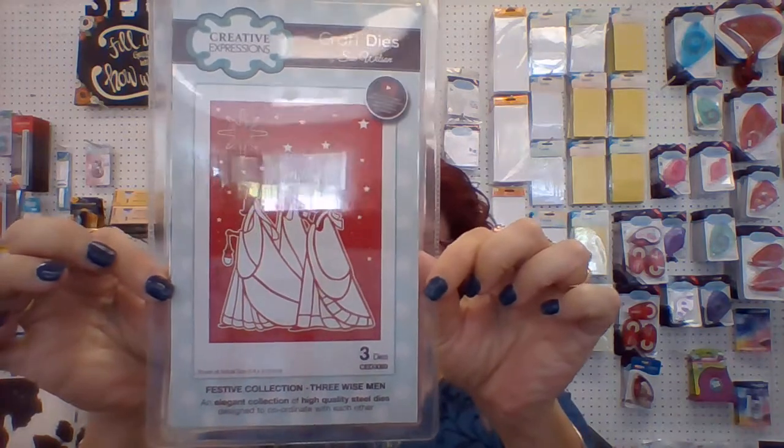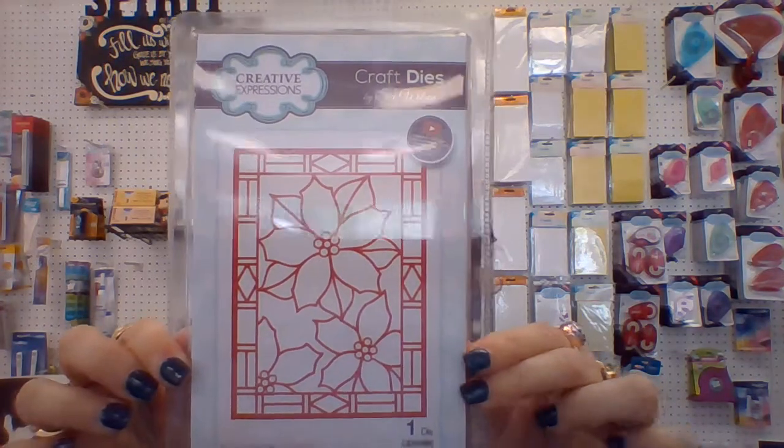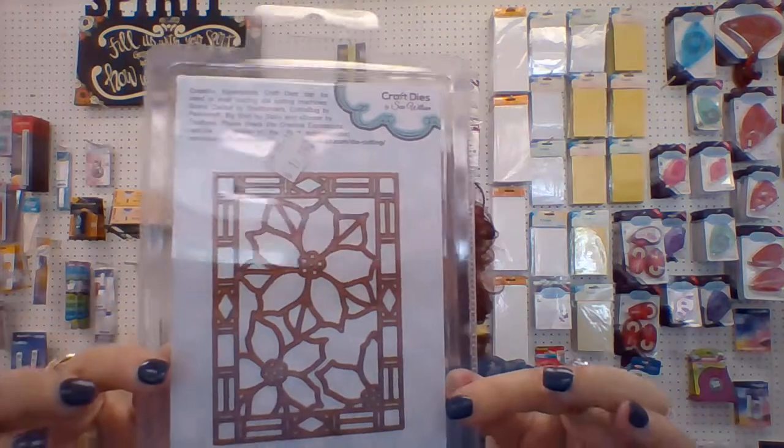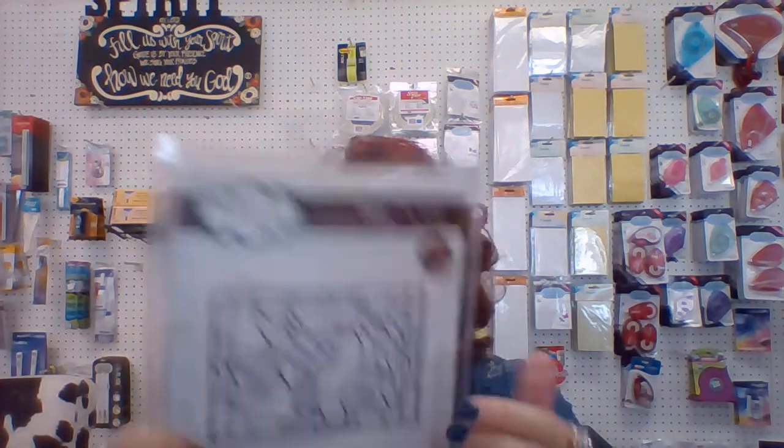Now what everybody wants to hear about is new products — that's really why everybody shows up. So I will show you some of these that came in. We have been waiting on these for a long, long time. These are the Creative Expressions dies. There's a three wise men one, an angel one, a poinsettia one. And Mandy is going to be doing another stained glass art class using some of these. And there's a Robin one, and there is a hummingbird.